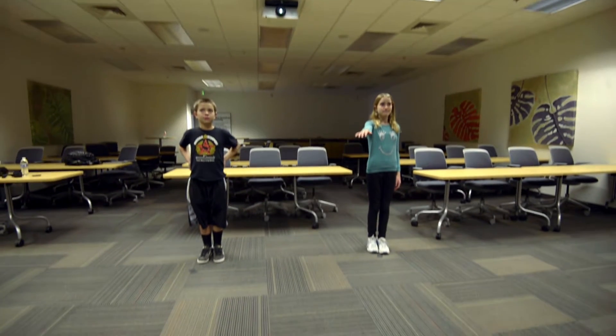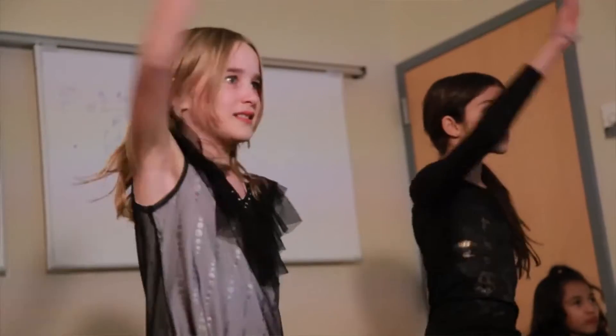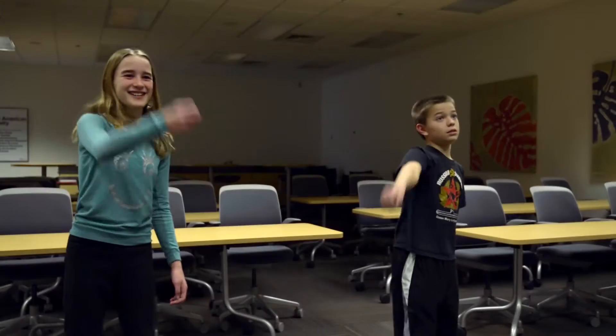I'm Maena Johnson-Glenberg. I'm an associate research professor here at ASU at the Learning Sciences Institute. The idea of embodied games is that we learn best by using our body. It's this idea of motor memory, so that they use their bodies and their gestures to learn something. That's just an extra memory trace given to them to help them recall it when they need to on a test, or when they're trying to use it in the real world. What we do in our lab is make science games to help kids anywhere from fourth grade up to college level learn and retain science information better.